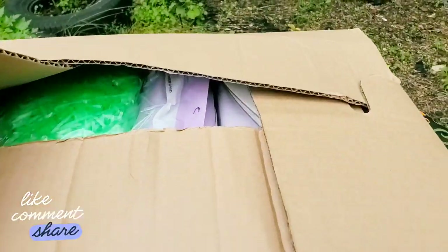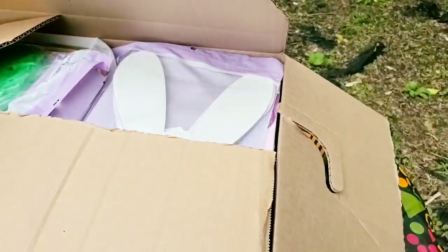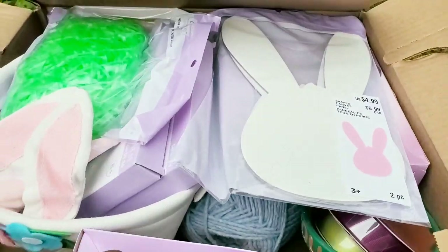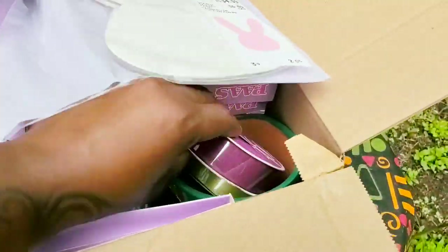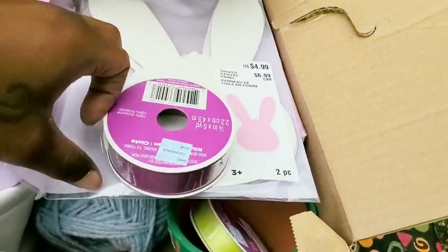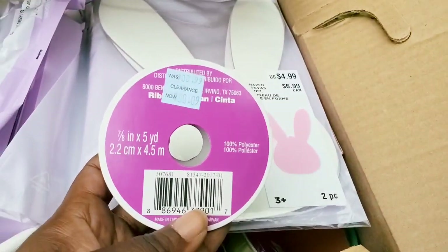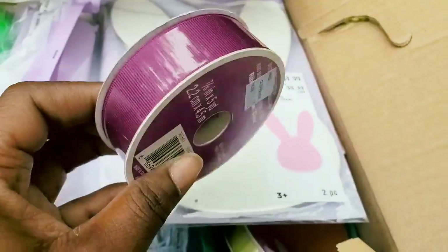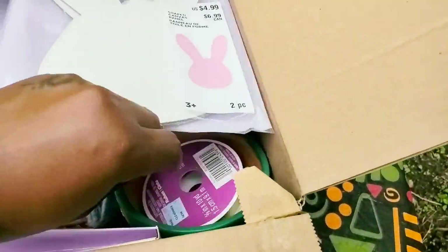Alright guys, let's get into this video and let's see what's in this baby. It looks like a whole bunch of Easter stuff and I'm happy — I'm excited because you guys know I want to get ready for next year. We got ribbon! We're gonna look at that first. The ribbon — I don't know how much it was priced for, but I'm happy to have it. I love ribbon, who doesn't love ribbon?